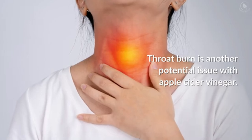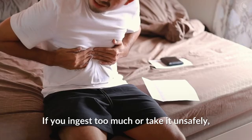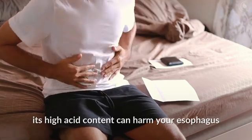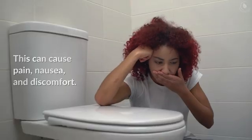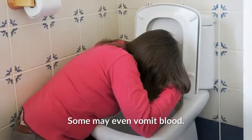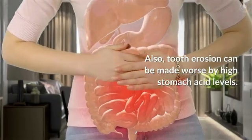Throat burn is another potential issue with apple cider vinegar. If you ingest too much or take it unsafely, its high acid content can harm your esophagus and cause stomach distress. This can cause pain, nausea, and discomfort. Some may even vomit blood.